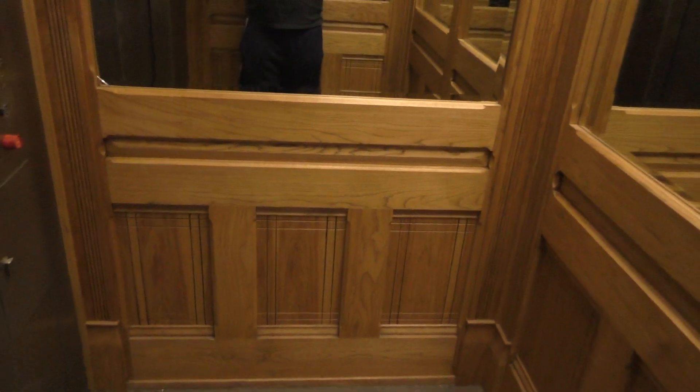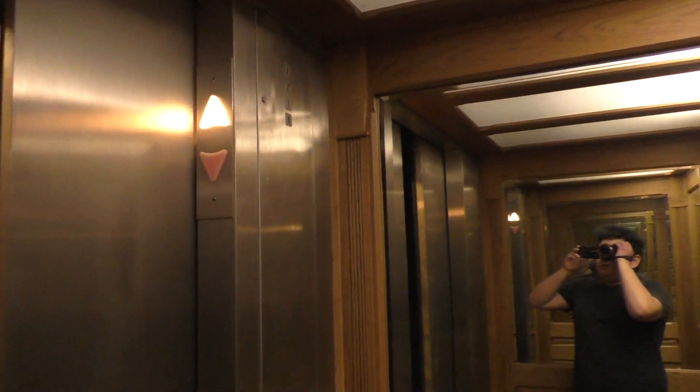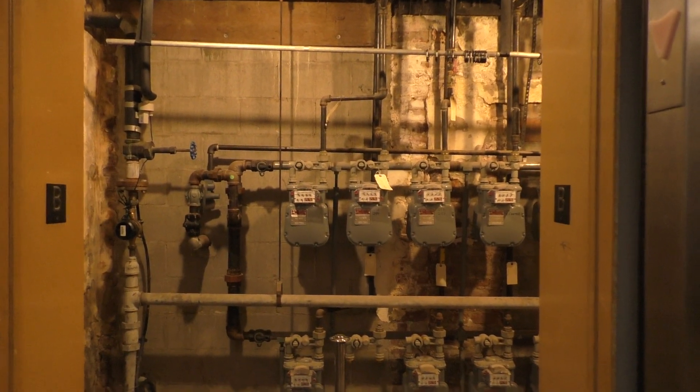It's kind of slow, though. I will say that. Here we are back at the basement. Holy crap, that's creepy.